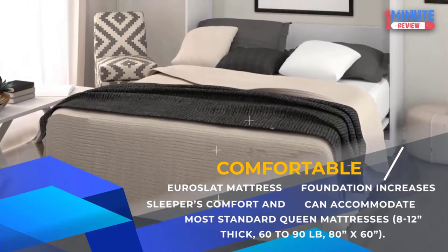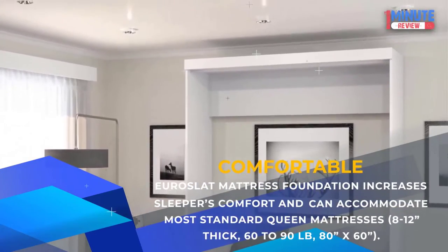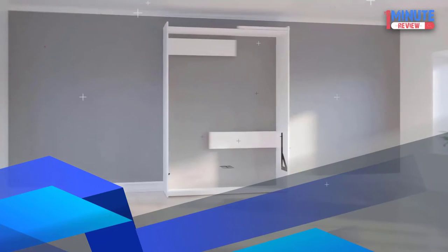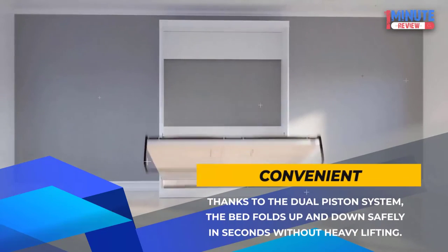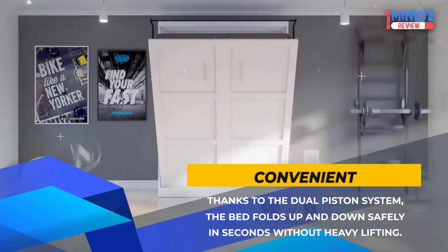Comfortable: The Euroslat mattress foundation increases sleepers' comfort and can accommodate most standard queen mattresses 8 to 12 inches thick, 60 to 90 pounds, 80 by 60 inches. Convenient: Thanks to the dual piston system, the bed folds up and down safely in seconds without heavy lifting.